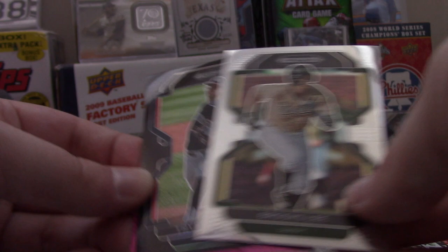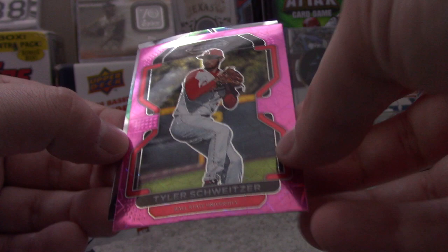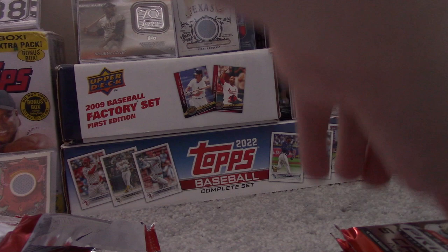Pack two: Riley Martin, Brooks Lee's card, Tristan Vreeling's black parallel card, Tyler Schweitzer's pink parallel card, and the Brilliance Insert of Dylan Beavers.